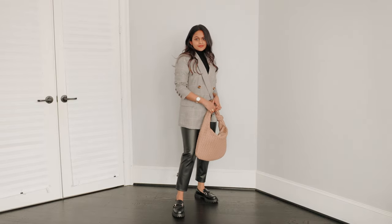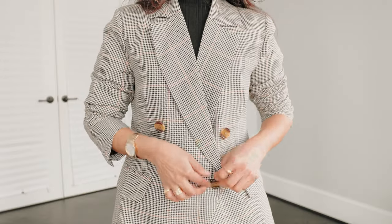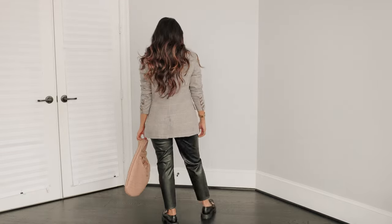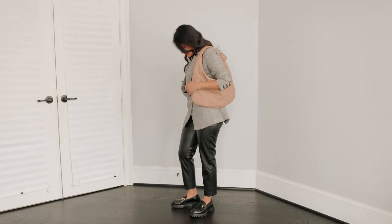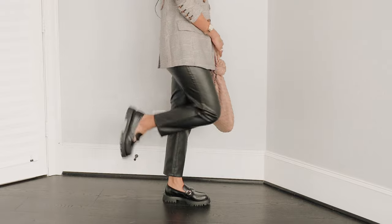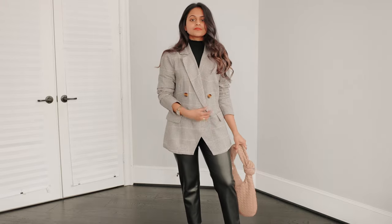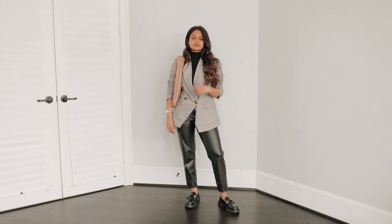Moving on to outfit number four — this is for my girlies who want to keep things professional at work, who want to look business casual, chic, smart, and sophisticated. I'm simply upgrading the trousers for a pair of leather pants, and then wearing a black turtleneck layered under a blazer. Blazers are a must-have — don't forget to layer on your blazer. I'm finishing off the look with the same loafers and a beige bag. Just a very practical outfit for someone who wants to look chic and stylish at work.